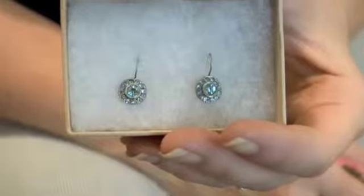Another eco-friendly option is to re-gift. I'm talking about something that somebody gave you that's not necessarily your taste, but you know your friend would like. Like these earrings — not really for me, but I know my friend will love them.